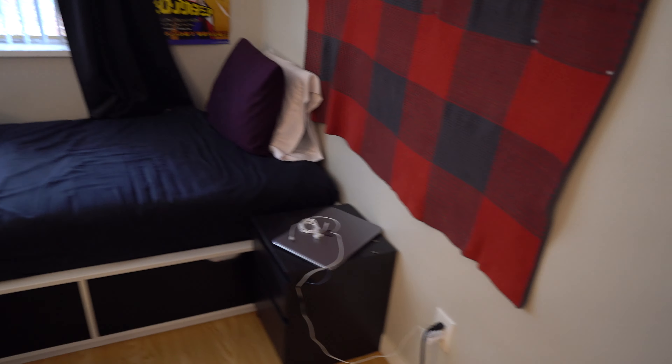You asked for a room tour slash office tour, so here we are. This is the room where the magic happens — this also happens to be my bedroom. It's probably one of the most cluttered places you've ever seen. Without further ado, here we go.